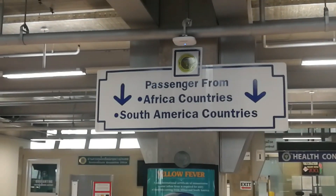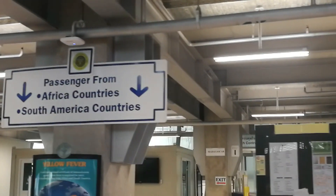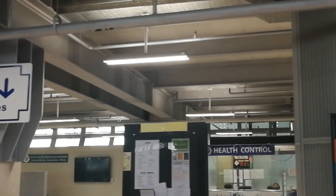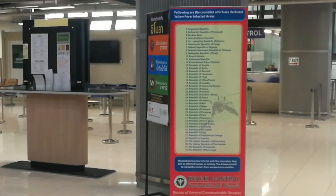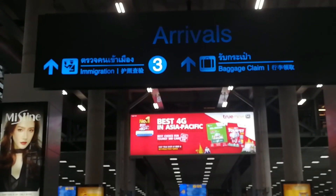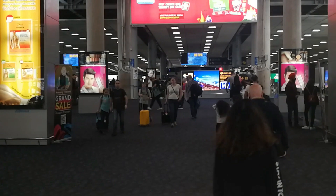This is a stop for health control for passengers from Africa and South Africa countries. And look for the arrival side — you will reach the immigration channel. Thai passport on the right side, foreign passport on the left side, and priority lane in the middle.